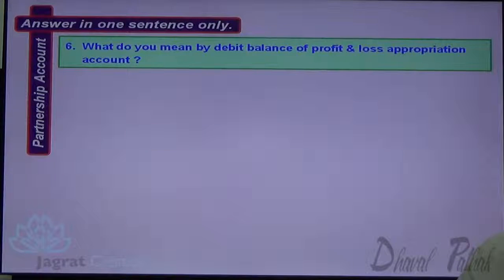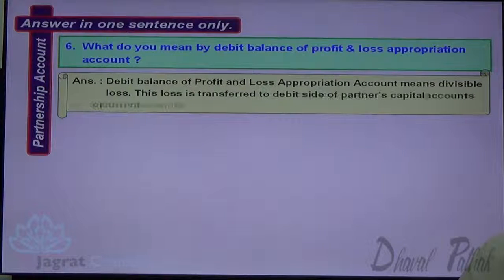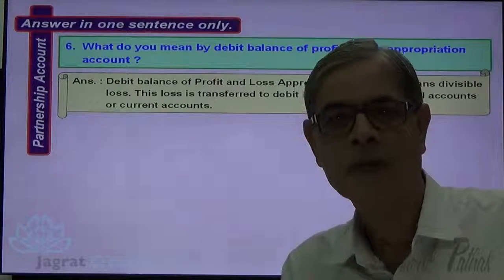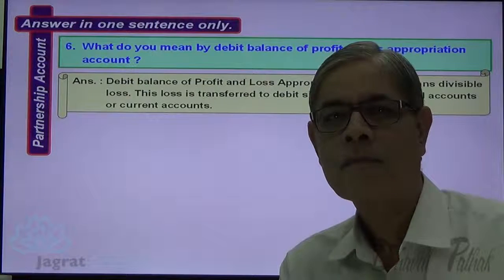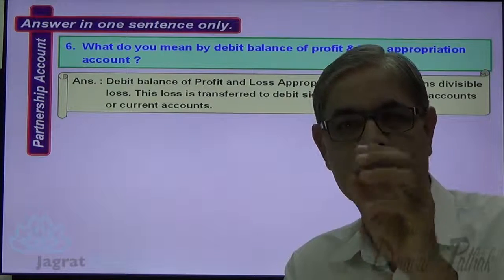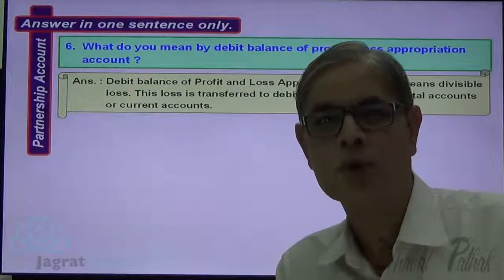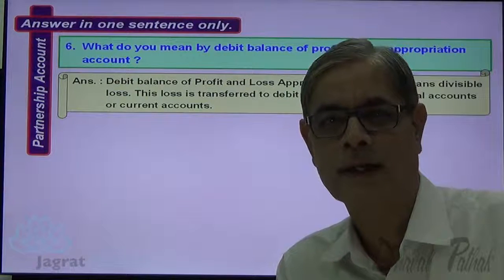Next: What do we mean by the debit balance of the Profit and Loss Appropriation Account? The debit balance of the Profit and Loss Appropriation Account means divisible loss. This loss is transferred to the debit side of partners' capital accounts or current accounts. Divisible loss is a loss that occurs after distribution of profit as per agreement, which is disclosed in the Profit and Loss Appropriation Account.